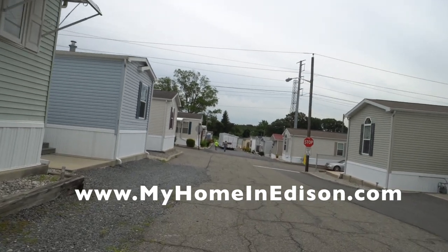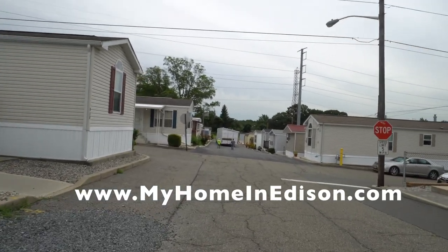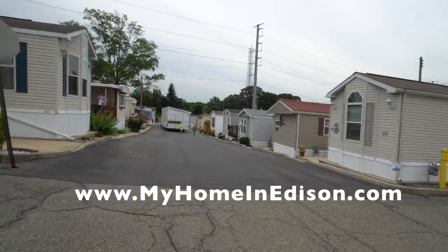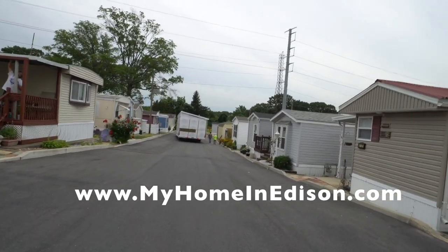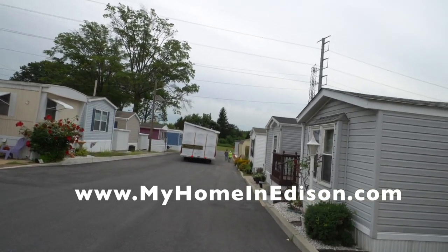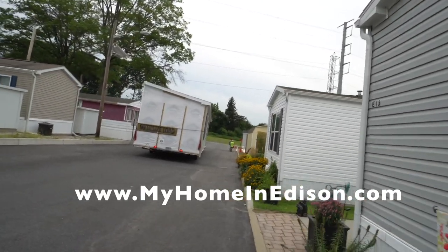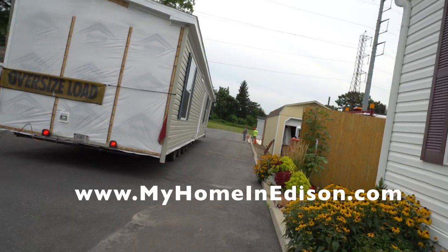It's a two by six exterior wall with insulated windows. In addition to that it has a high efficiency furnace and a very high standard of insulation in the walls, the roof, and the ceiling. This home was designed to be installed in Edison, New Jersey, which is in the northeast corridor of the United States, with very cold winters and very hot summers. The energy efficiency will help reduce your heating costs in the winter and your cooling costs with central air conditioning in the summer.